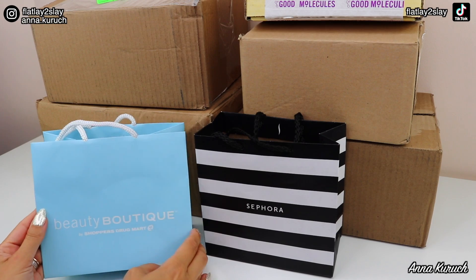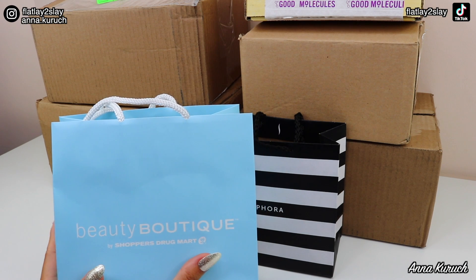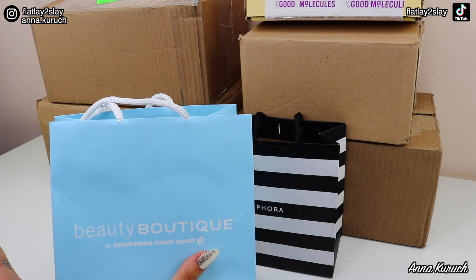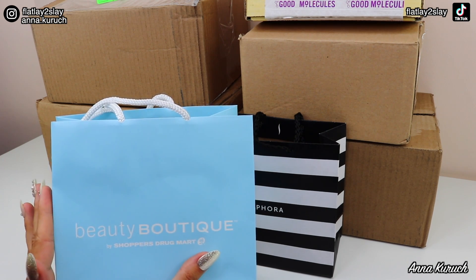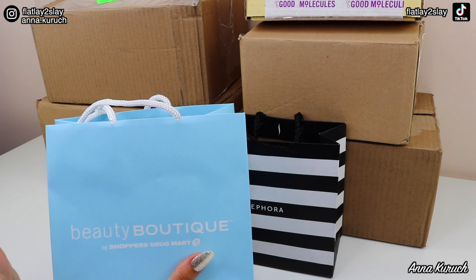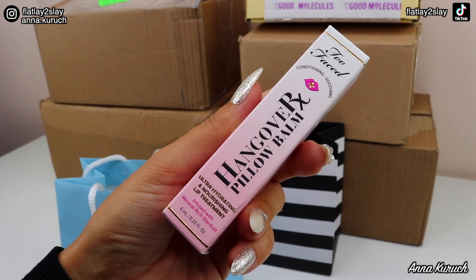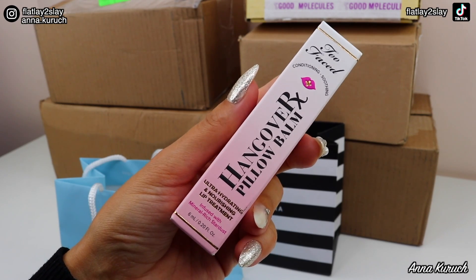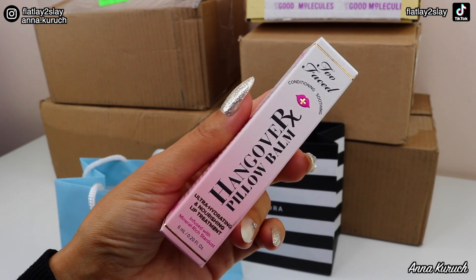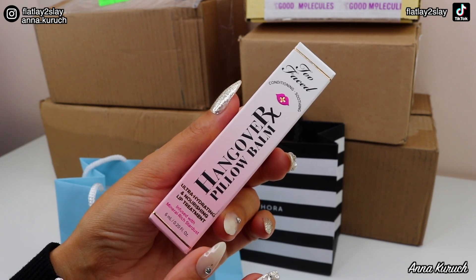We start with this bag from Beauty Boutique at Shoppers Drug Mart. There was one product that I wanted to buy for a very long time but it was always sold out at Sephora. So when I went today, I stopped by because I remembered this brand was available at Beauty Boutique, and for my luck the product that I wanted was in stock. What I got is the Too Faced Hangover Pillow Lip Balm — it's an ultra hydrating and nourishing lip treatment infused with mineral-rich stardust. I don't know how they got stardust but I'm very intrigued. I heard a lot of great things about this lip balm and wanted to get it for a very long time.